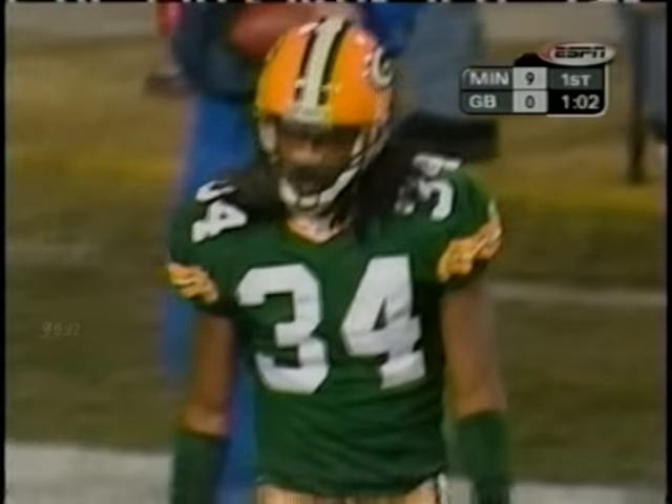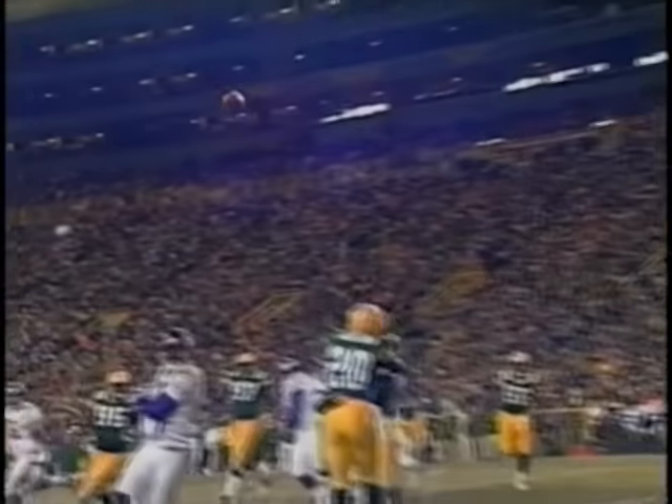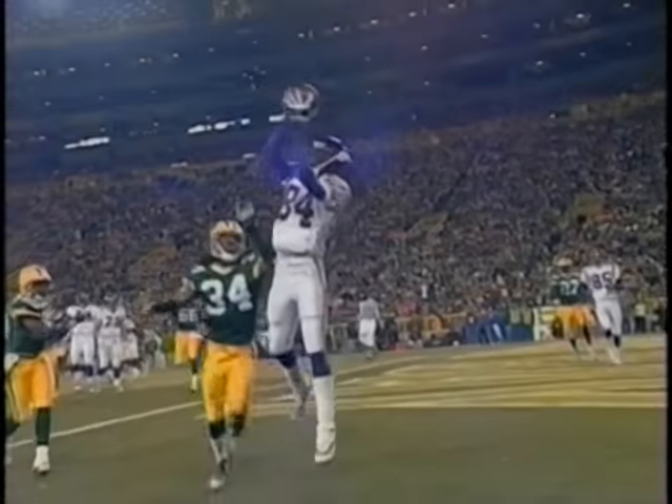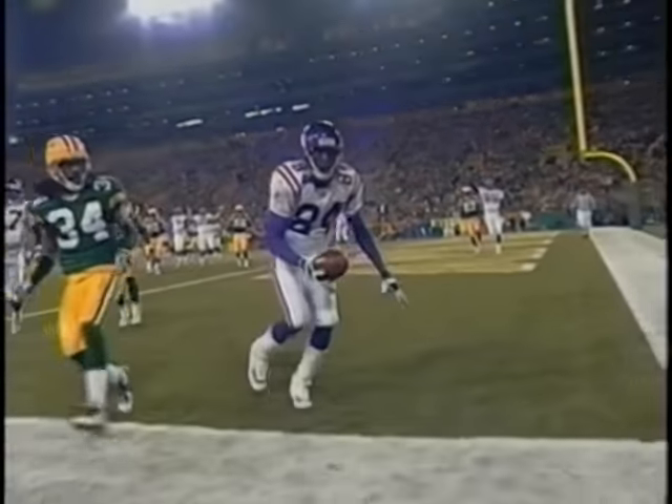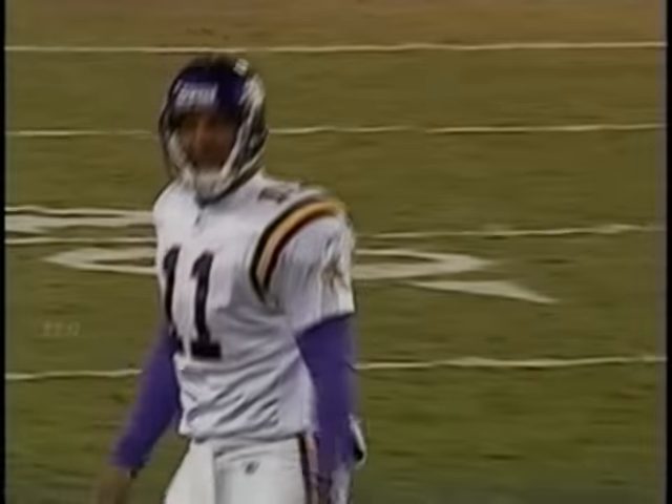Mike McKenzie could not stay with the fleet Randy Moss. The one thing that Randy Moss does on this play is he just breaks to the outside, and as soon as he clears McKenzie, his hand is in the air. Look at this throw and catch — that is absolutely perfect.